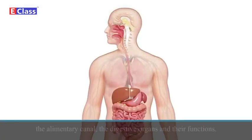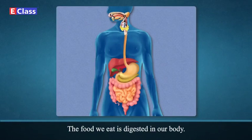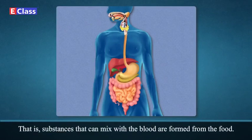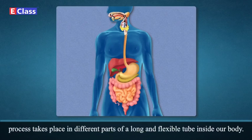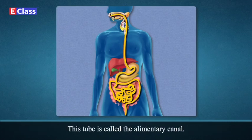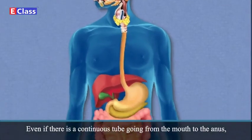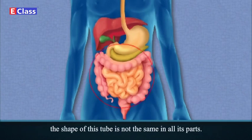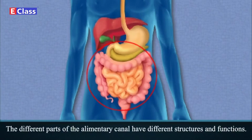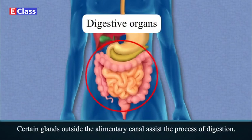Digestion. Let us now learn something about the alimentary canal, the digestive organs and their functions. The food we eat is digested in our body — that is, substances that can mix with the blood are formed from the food. This process takes place in the different parts of a long and flexible tube inside our body called the alimentary canal. The upper end of this tube is the mouth and the lower end is called the anus. Even though it is a continuous tube, the shape is not the same in all its parts. The different parts of the alimentary canal have different structures and functions and are called the digestive organs. Certain glands outside the alimentary canal also assist the process of digestion.